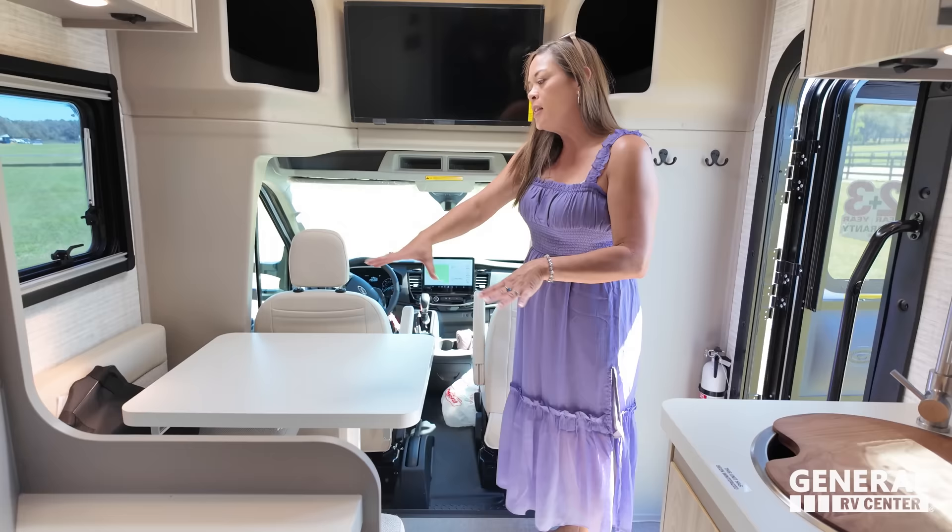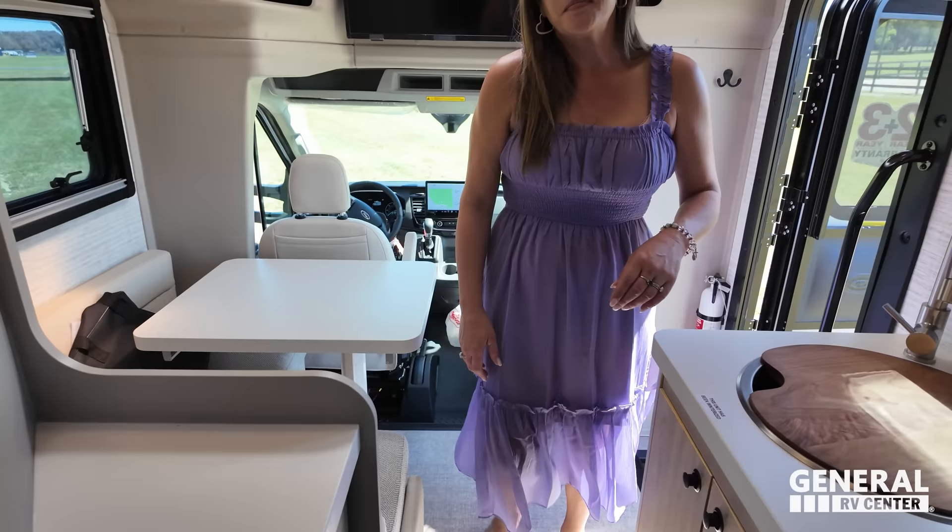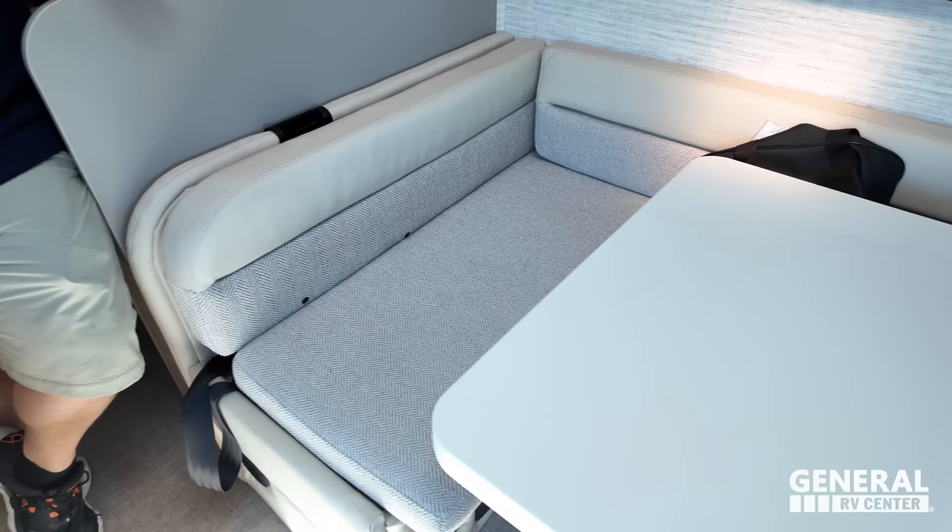Dislike number two: I don't like that the seats don't swivel. I love the dinette, but it would be nice to have that extra seating — it's just really tight and small. Dislike number three: it's just small and tight. This is your only seating area, there's not a big kitchen. Nothing about this motorhome is big and great — but that's because it complements the three things we love about it.